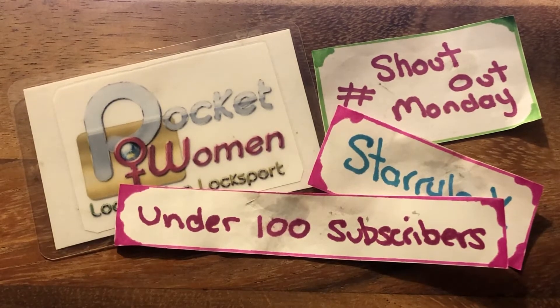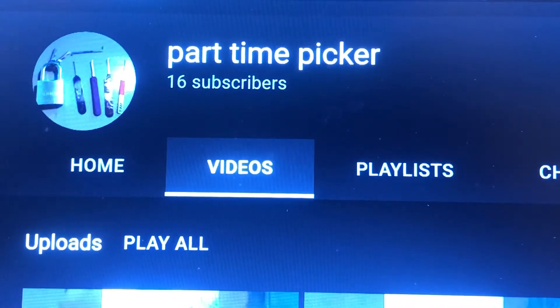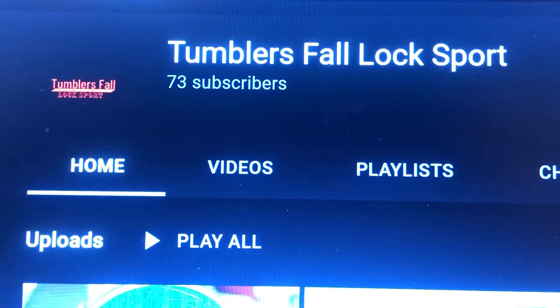Today's shout out was a request, and I'll tell you who requested that in a moment. Today's shout out goes to Part-Time Picker. This shout out was requested by Tumblers for Locksport. Thanks very much for doing that, mate.